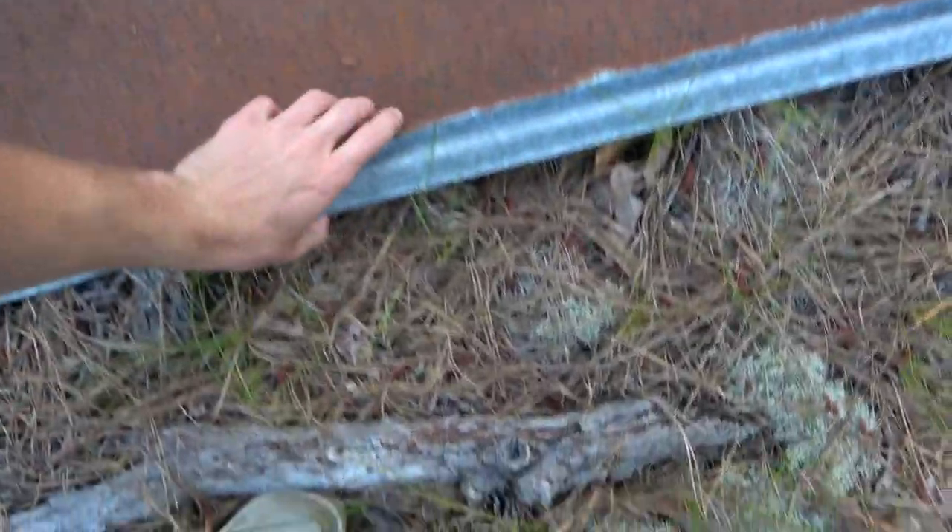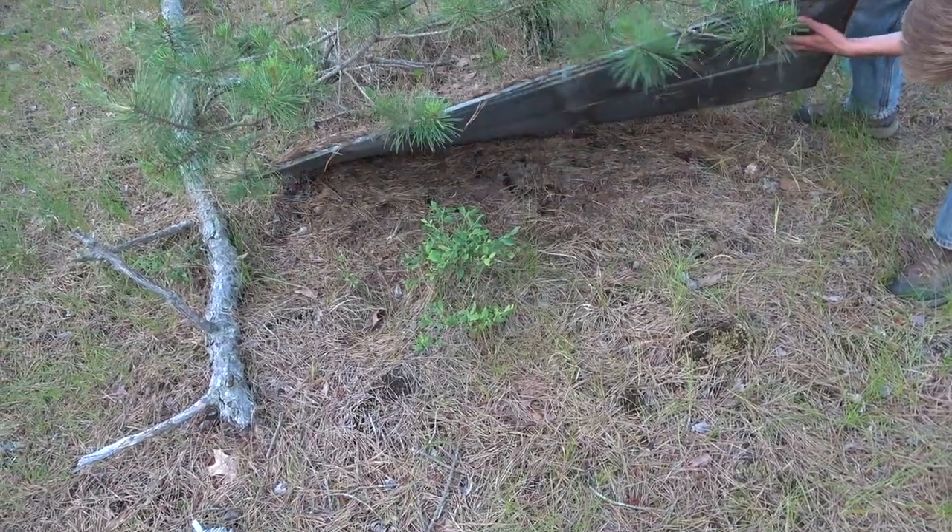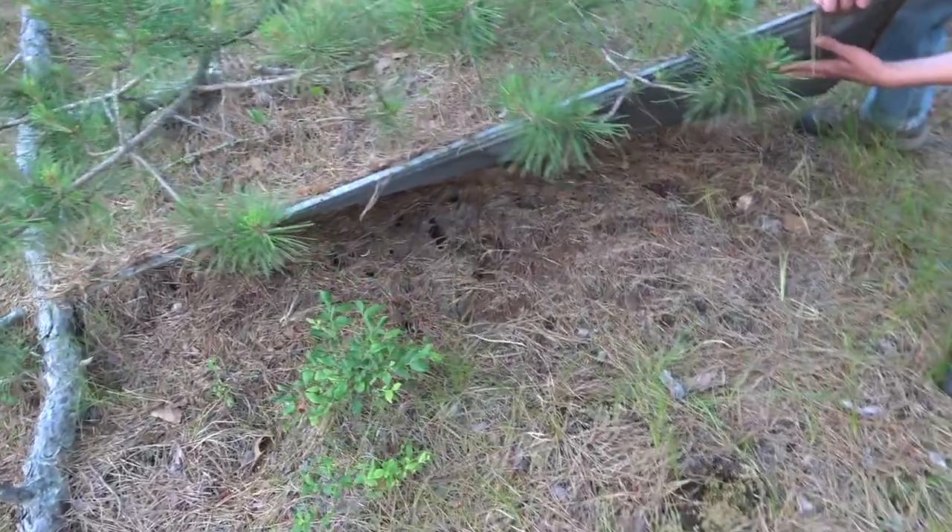We're going to be flipping some tin that I laid out. It's pretty cool to the touch now, but let's see if we can turn up a snake here. This looks cool — it looks so good with the tunnels. Alright, let's keep going.